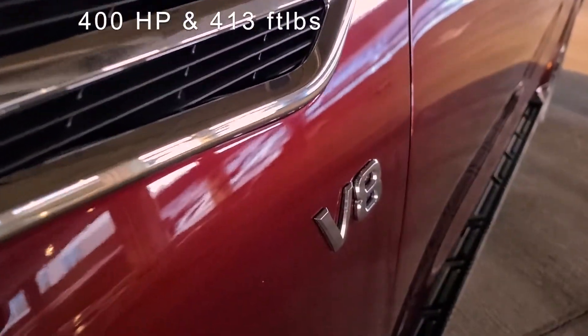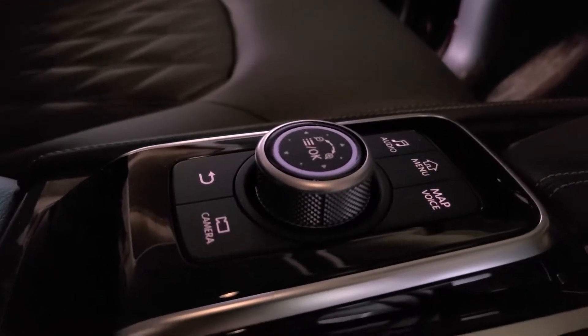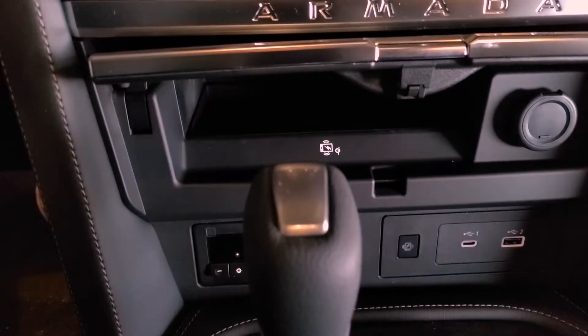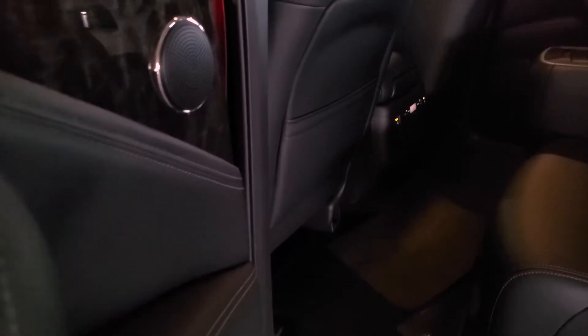Now that you know how much this thing can tow, you probably want to know the engine size, fuel economy, and price. The engine is a 5.6-liter V8 with 400 horsepower and 413 foot-pounds of torque. That'll give you around 15 miles to the gallon — not unusual for this size of engine. The price of this specific vehicle, the Armada Platinum with second row captain's chairs and all available options, is $71,430. Starting price for the Nissan Armada is $53,000, which is comparable to a new Chevy Tahoe.